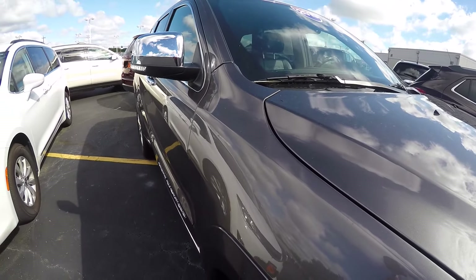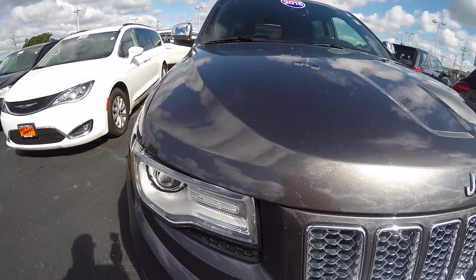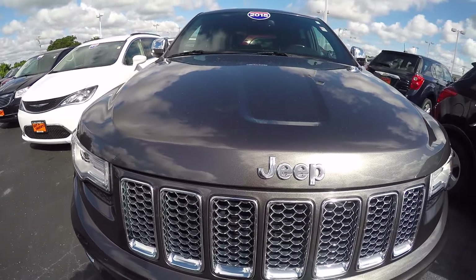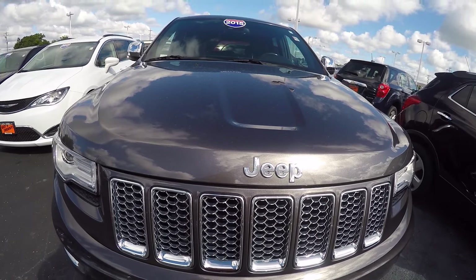33,000 miles on this, folks. V6. 2015 Jeep Grand Cherokee Summit, granite in color, here at Sherry Chrysler Dodge Jeep Ram and RVs in Piqua, Ohio. Come see me, Nick Ruiz. Thank you.